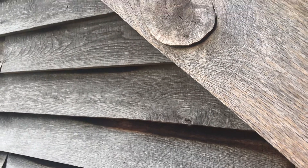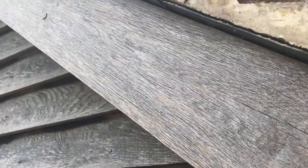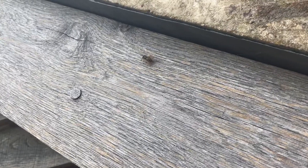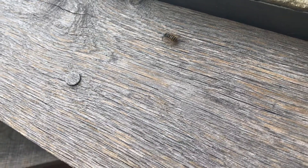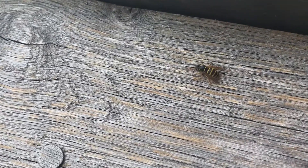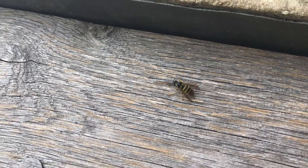G'day viewers. You ever wondered how wasps make a wasp nest? Well, there's one just there. It's scraping the wood off the side of this barn. If you look at the wood, you can see all these lines — that different color — that's where the wasps are scraping a little bit of wood off. They take it back to the nest and make pulp out of it.